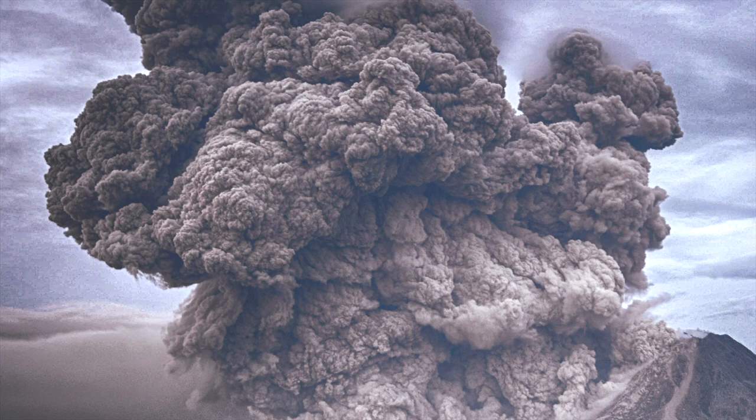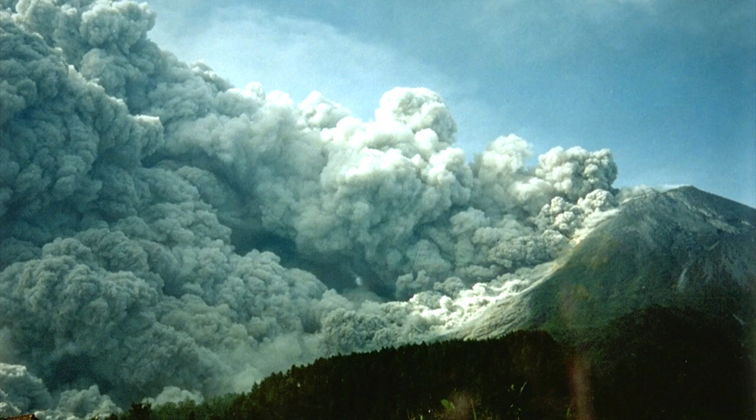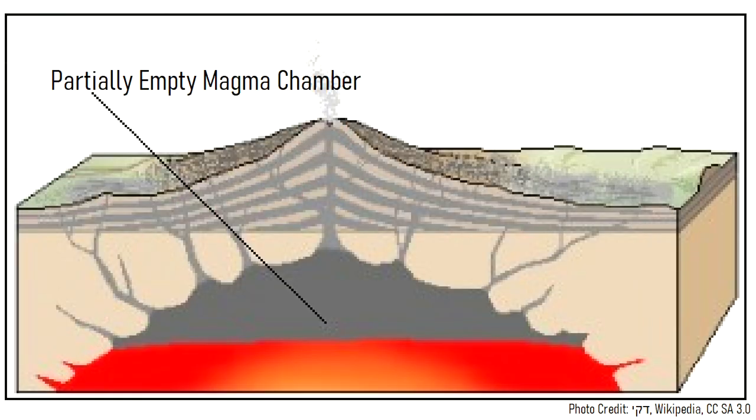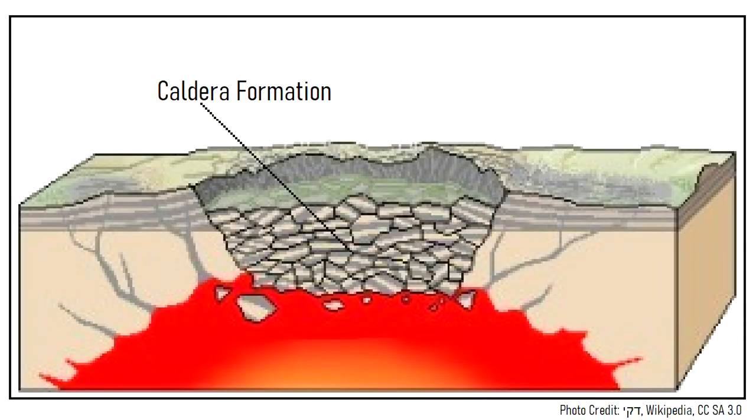These pyroclastic flows were up to a kilometer in height, and raced across the surrounding landscape, traveling up mountains and seemingly defying local topography. These flows burned all vegetation in their path, reaching more than 120 kilometers distant. Then, due to the large amount of erupted material, a 30-kilometer-wide section of ground collapsed downwards, forming a massive caldera.